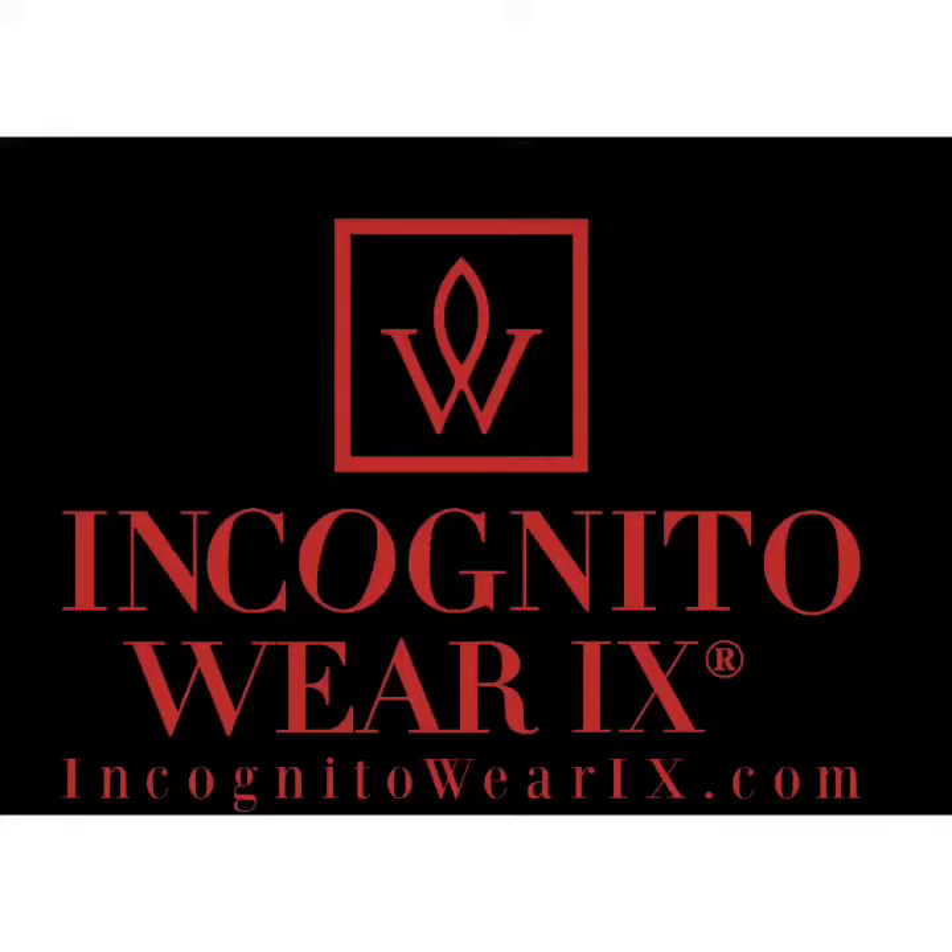Tune in, share, and like every week for Fashion Friday — a fashion tip and how you can make it conceal carry friendly. God bless, we'll see you next week. Take care, thank you.